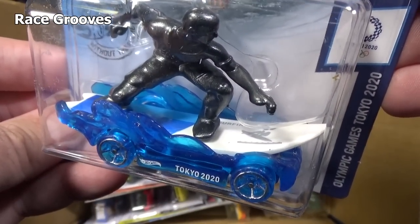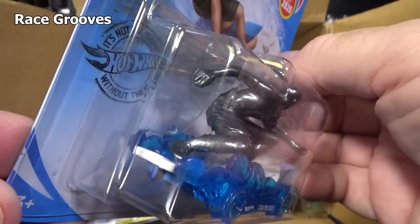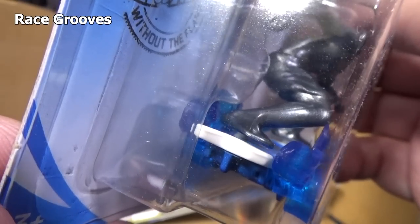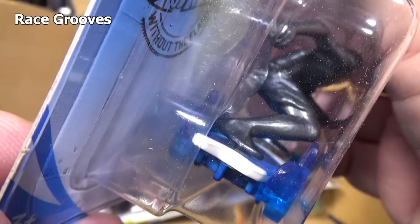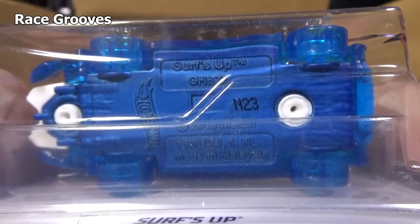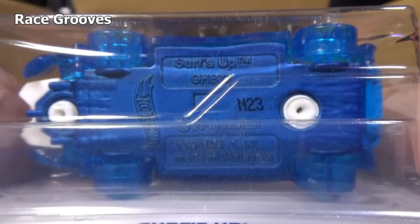Some people don't like it, but I think it's pretty cool. I wonder if the guy comes off — usually you can pop the guy off. It looks like you can pop his feet off of the base there. There's a look at this base. The N23 and they gave it that frosted type color.